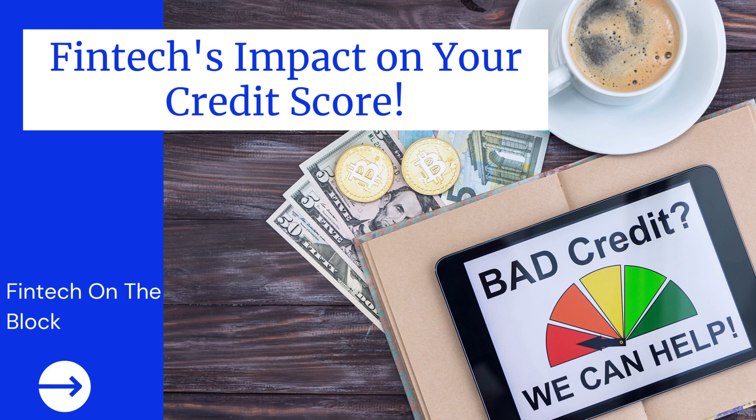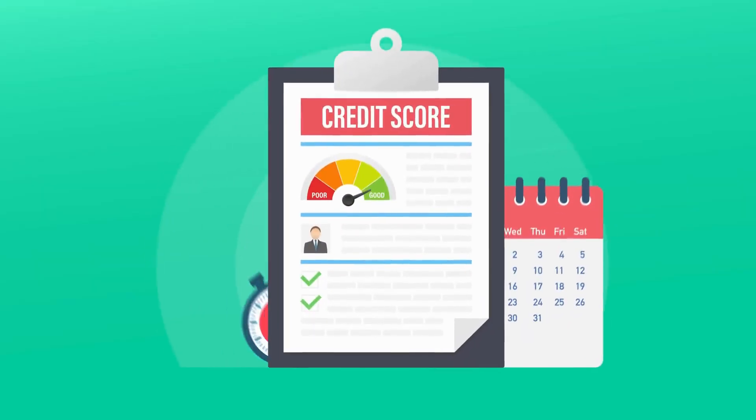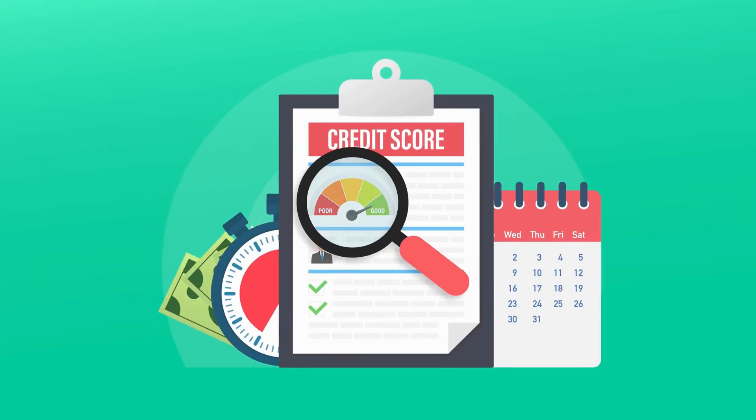In today's video, we are going to talk about a topic that affects all of us: credit scores. We'll explain what a credit score is, why it's important, and how you can use FinTech to improve your credit score.